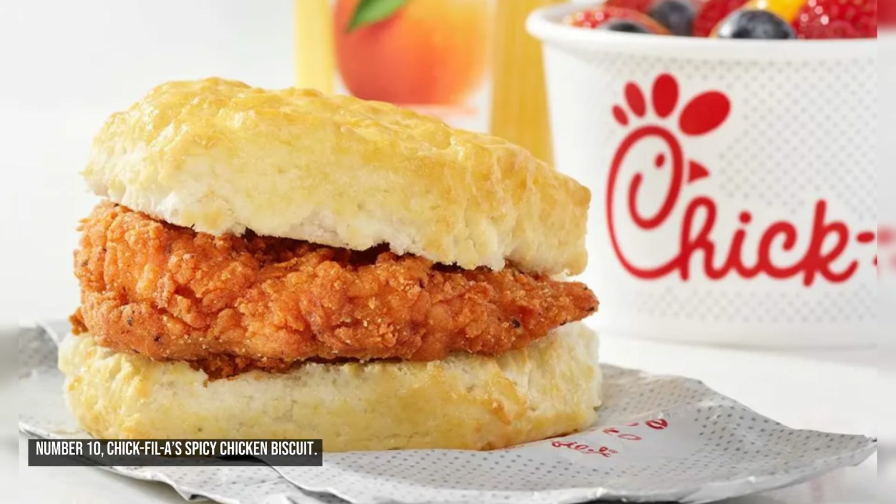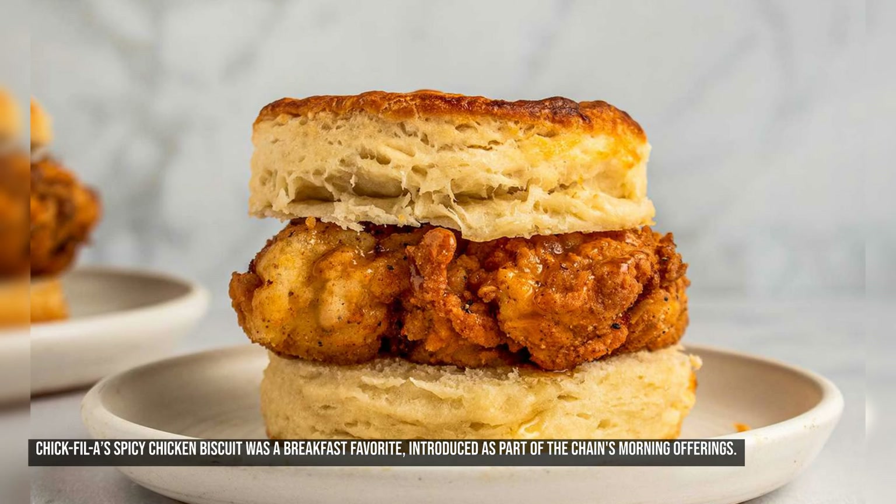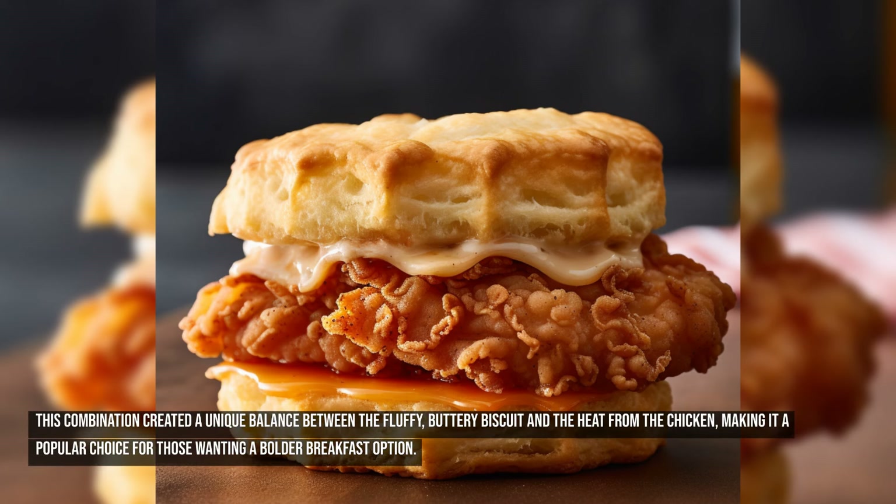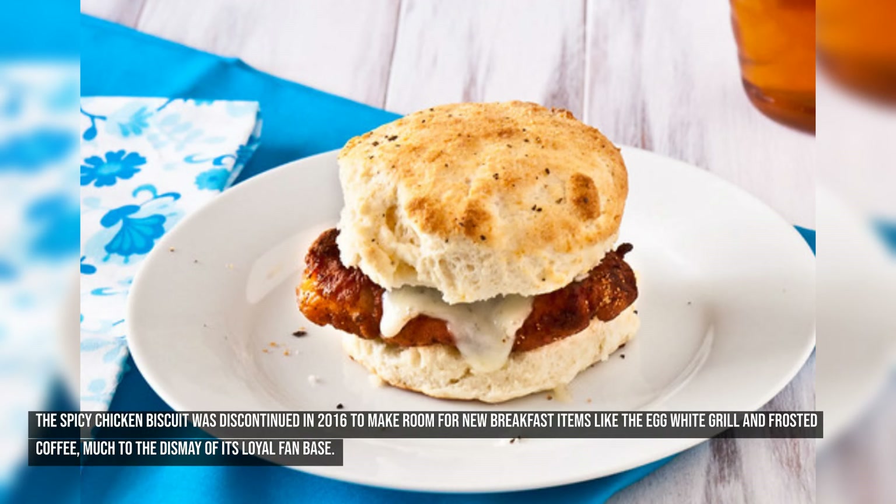Number ten: Chick-fil-A's Spicy Chicken Biscuit. Chick-fil-A's Spicy Chicken Biscuit was a breakfast favorite introduced as part of the chain's morning offerings. It featured a boneless chicken breast seasoned with a blend of spicy peppers, pressure cooked in peanut oil, and served on a freshly baked buttermilk biscuit. This combination created a unique balance between the fluffy, buttery biscuit and the heat from the chicken, making it a popular choice for those wanting a bolder breakfast option. It was discontinued in 2016 to make room for new items like the egg white grill and frosted coffee.